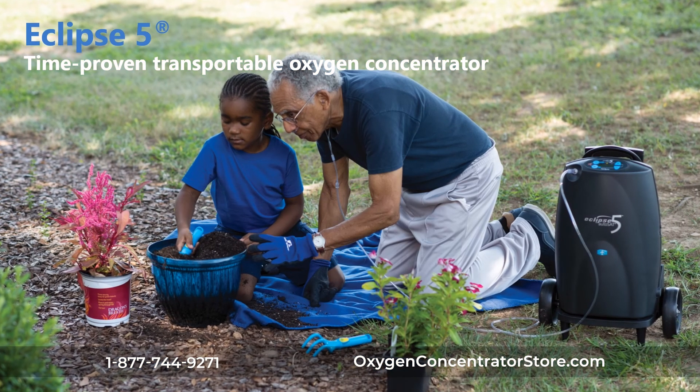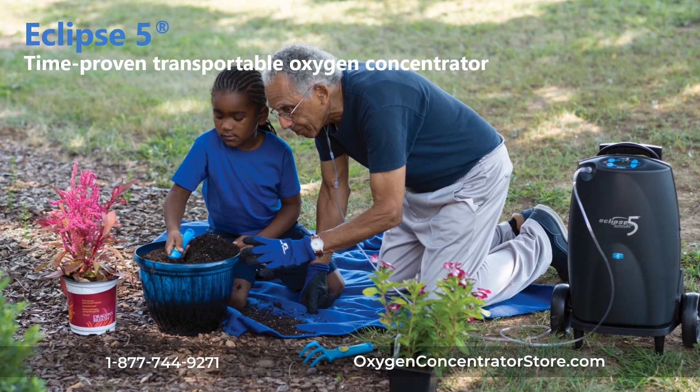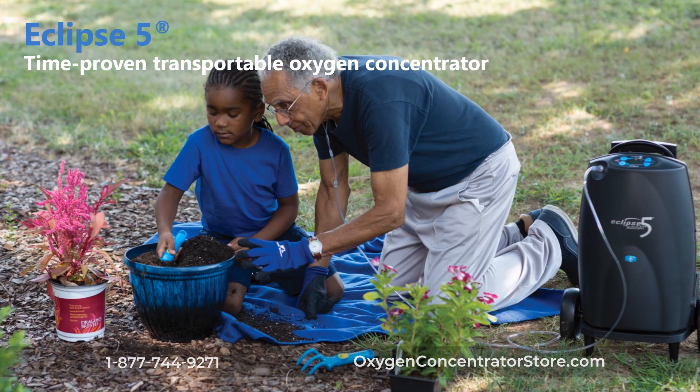Eclipse V is a time-proven transportable oxygen concentrator offering clinically effective, unmatched versatility and trusted quality oxygen delivery, making it the leading choice in the market today.